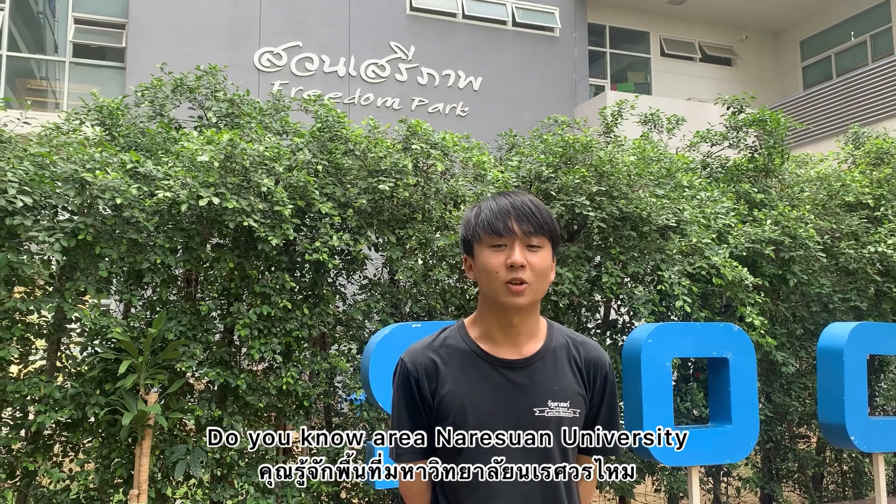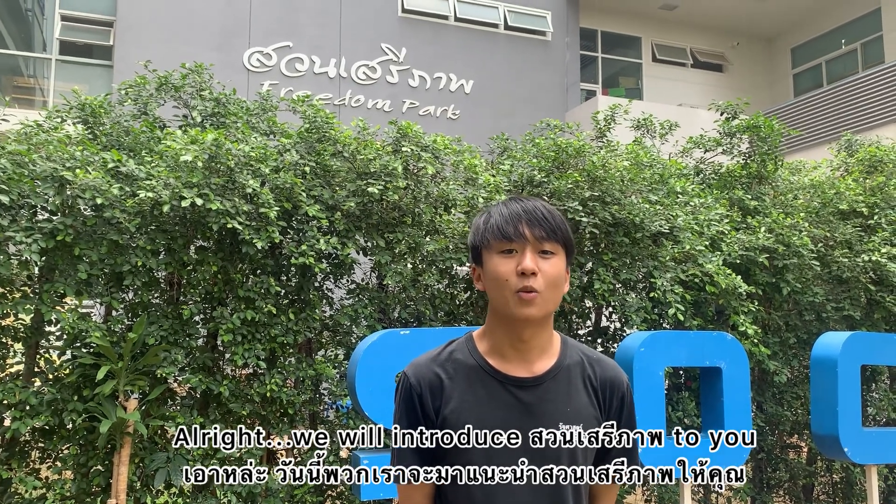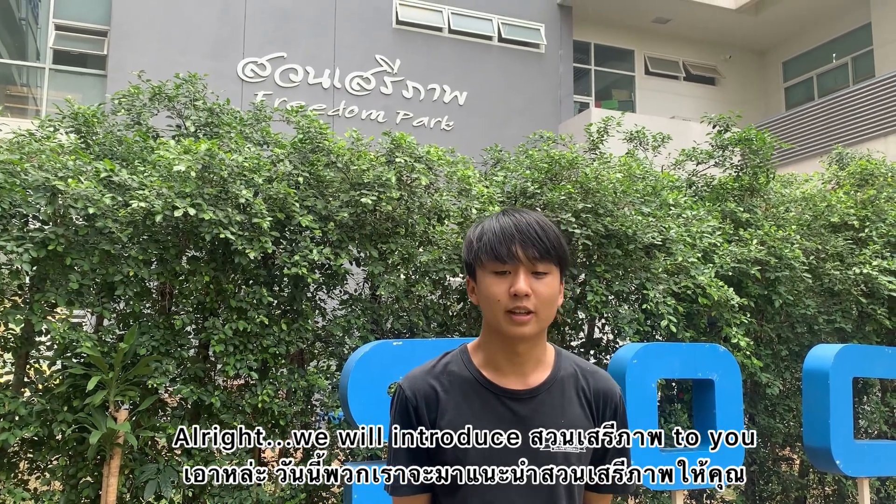Hello everyone, do you know this area in Arizona University? Alright, we will introduce Sunseite Park to you.